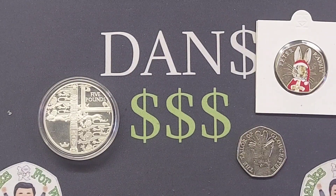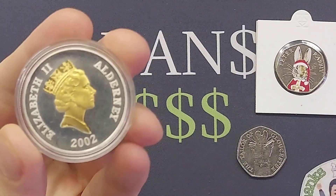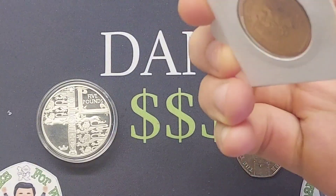Hi guys, Dan's Dollars here. We are back with Sunday Swaps. In this video, it is the perfect opportunity for you to swap out any duplicate coins that you might have in your collection at home, swapping them with somebody else on the channel and getting some new coins into your collection at home.